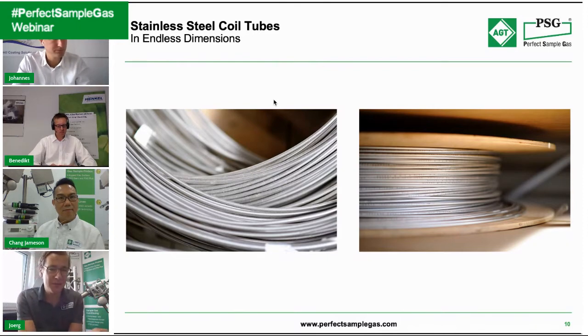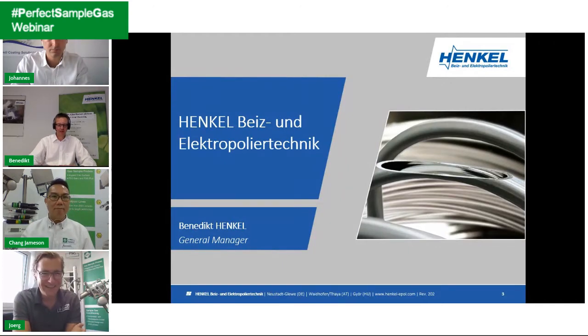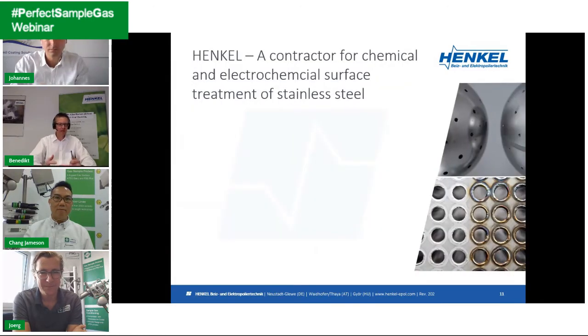Here we can see stainless steel coils used in the production of our heated sample lines. Before we go too much into details, I'd like to hand over to Benedict from Henkel so he can give us an overview of what his company does.